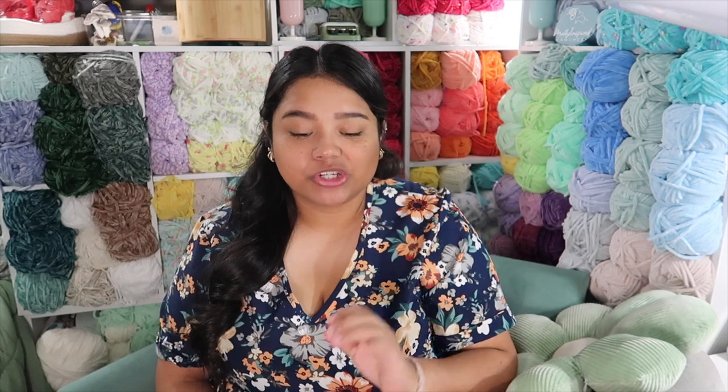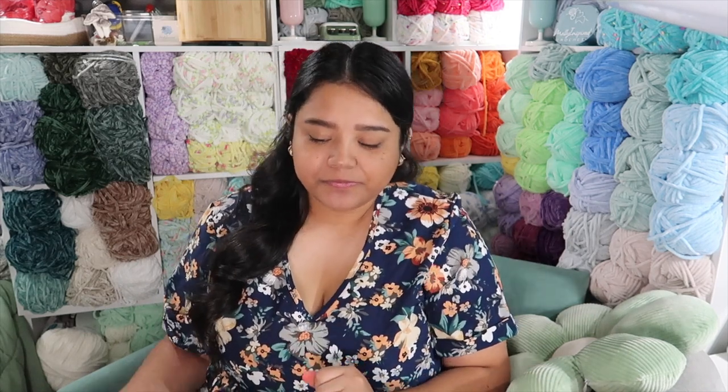Hey guys, welcome or welcome back to my channel. My name is Melly and today we have an exciting video — it's going to be everything that I crocheted in July. I have a ton of makes. I'm going to be leaving the pattern makers in the description box below. Some are free patterns from Instagram, some are from Etsy, so I'll make that distinction in the description. Let's go ahead and get started.